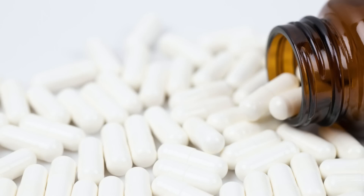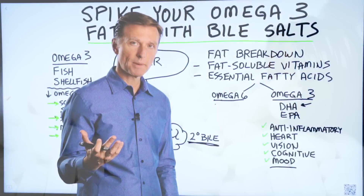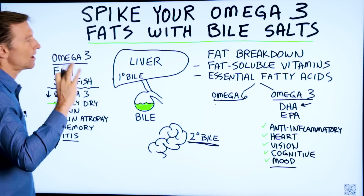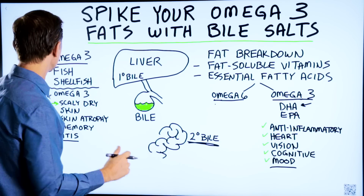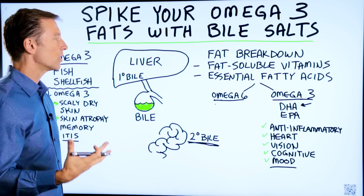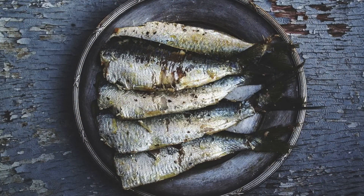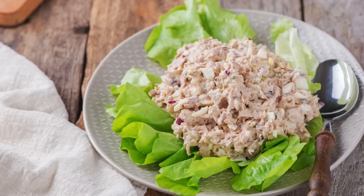Bile salts can help you with that, and if you need more information about bile salts, I put a link down below. The other thing to focus on, which is also missing, is the source of the majority of omega-3 fatty acids: fish and shellfish. You can also do canned sardines and canned tuna to get omega-3.